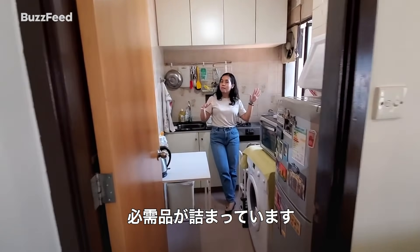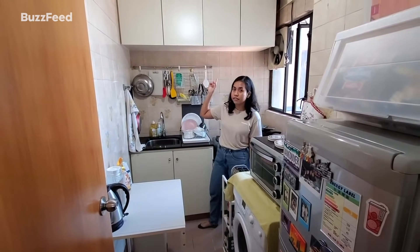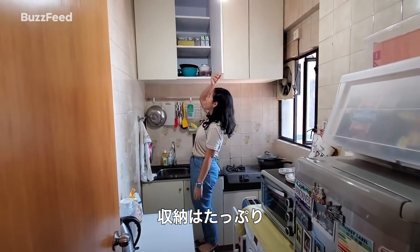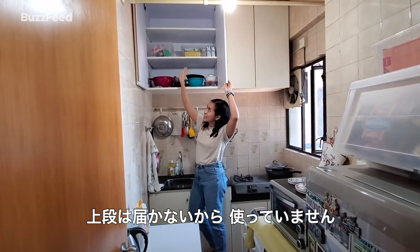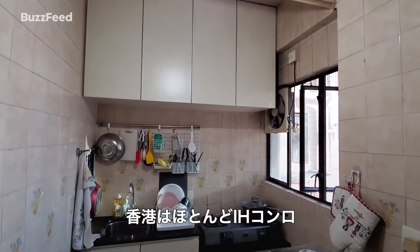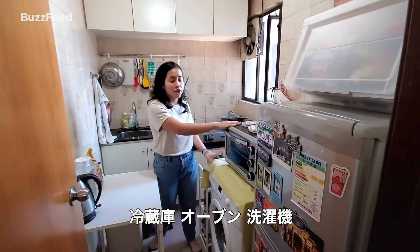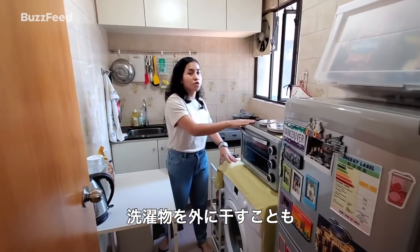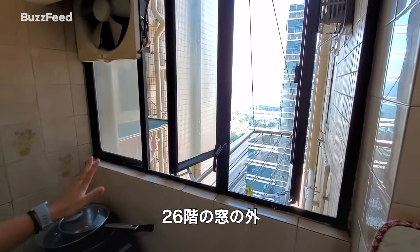This is our kitchen — it's very compact but has everything we need, with amazing storage both underneath and above. To reach the top shelves I have my handy dandy stool, though the topmost shelf stays empty because I can't reach that high. You'll also notice we have a gas stove — most Hong Kong houses have induction stoves, so it's great that we have a gas one. We also have a fridge, oven, and washing machine with no dryer, so we dry our clothes outside even though we're more than 26 floors above the ground.